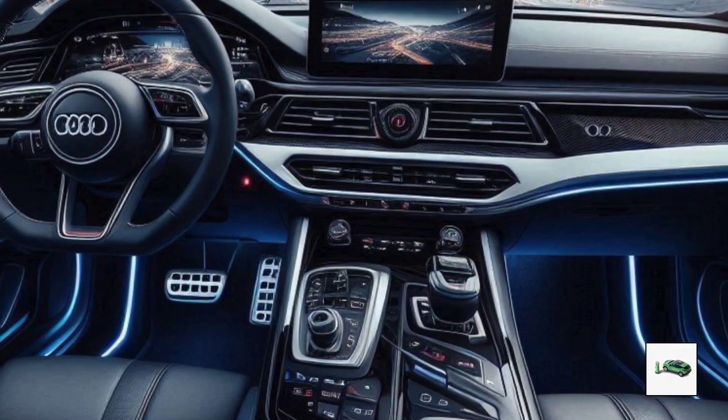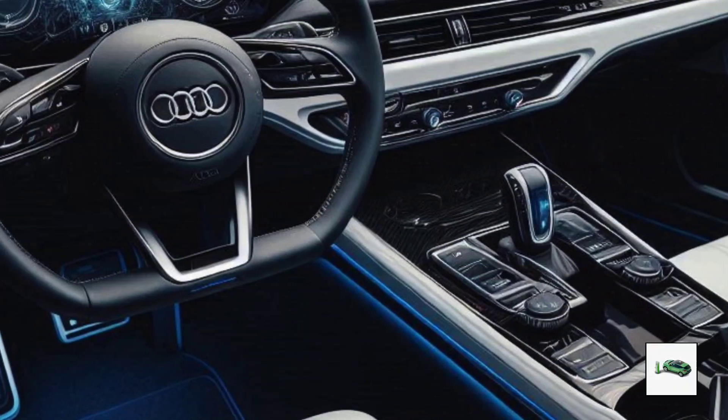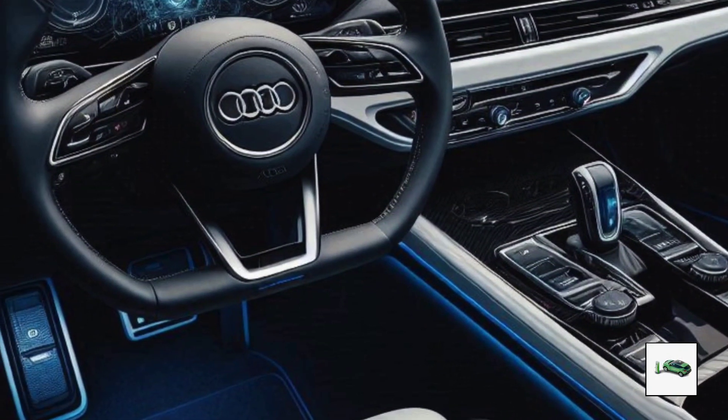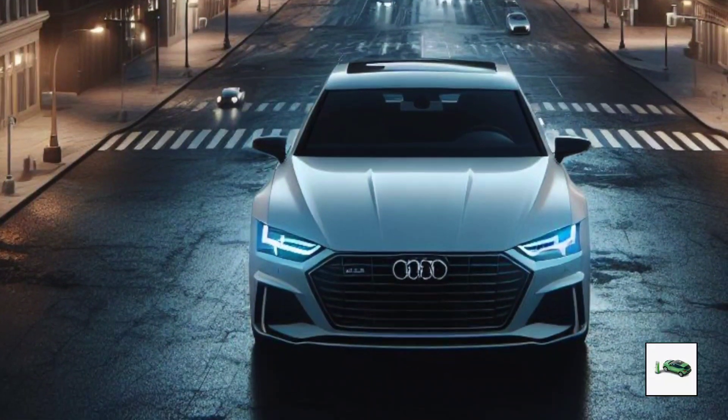We don't know much about the interior of the A7 yet. In order to rival the Mercedes-Benz E-Class and BMW 5 Series, it needs to include cutting-edge driving assistance systems and large screens.